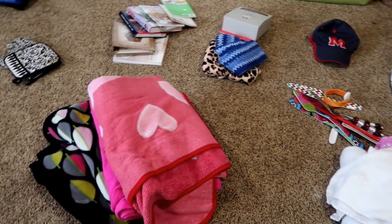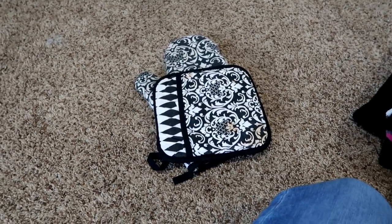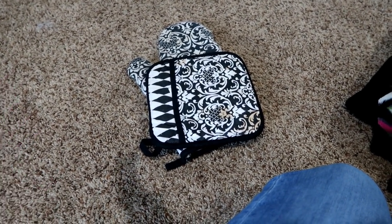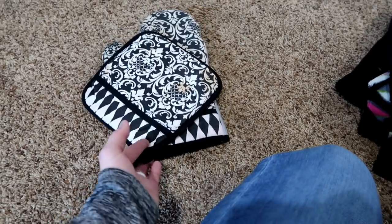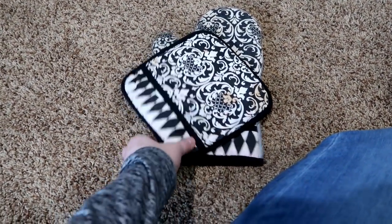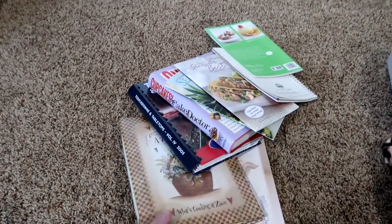I've got everything in piles so I'll go through each thing. First, the oven mitts — my mom got these for me as decoration, and that's what I used them for. When we moved into this house I started using them as actual oven mitts and they just don't work. They're more decorative than functional, so these two are getting recycled, or maybe donated if I wash them up nicely.